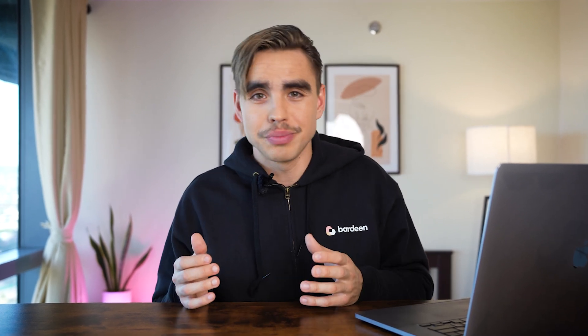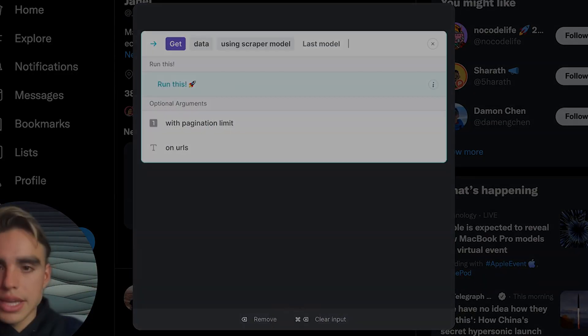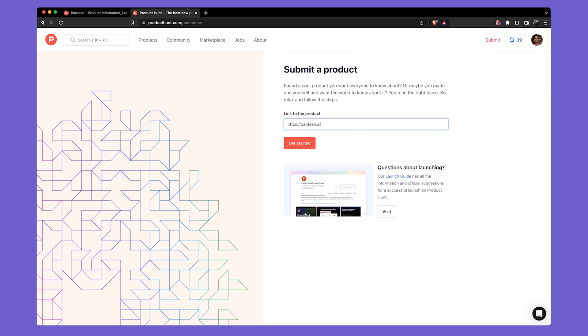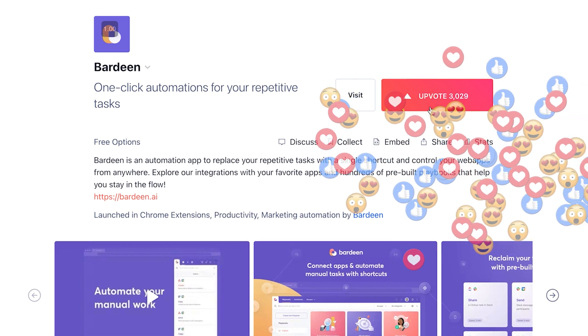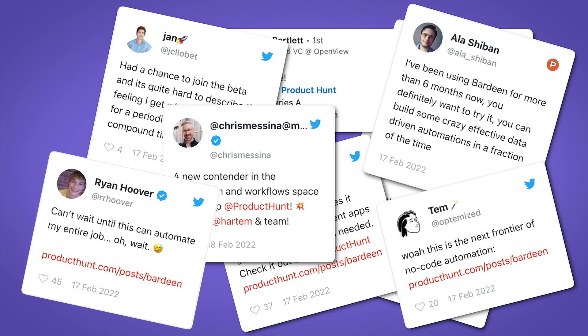Last year today — it's February 17th, 2022 — and we're about to launch Bardeen publicly for the first time ever. We're really nervous because up to this point we only had very few beta users. We've just spent the last six months trying to rebuild the product from a command line type of interface to a way for people to build automations visually. And it is showtime. The new excited users start rolling in. Bardeen is all over social media. Our dreams are coming true.